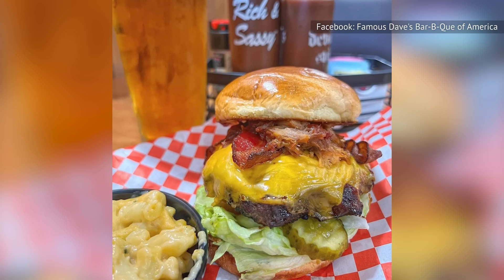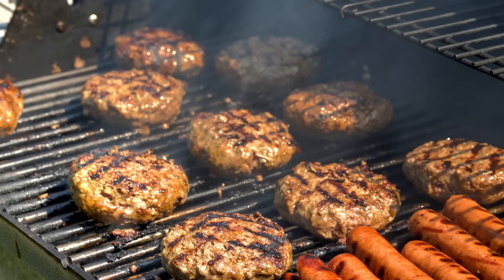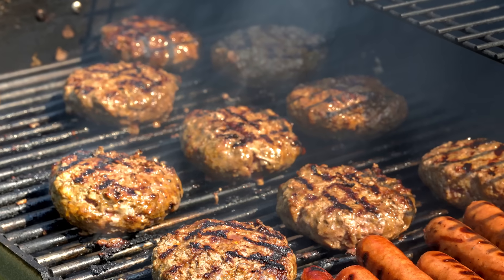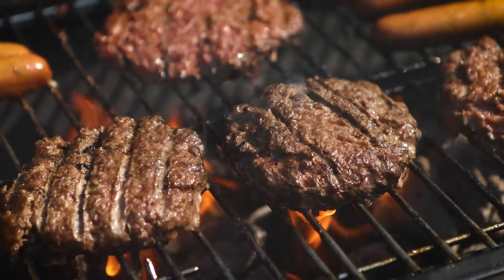Although none of this burger's nutritional numbers are encouraging, the sodium is especially worrying. Too much sodium can increase the strain on your cardiovascular system and lead to blood vessels becoming increasingly inflexible, which then heightens the risk of serious cardiovascular disease.